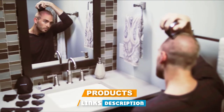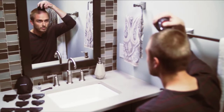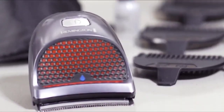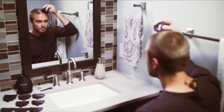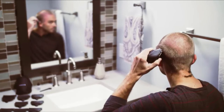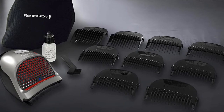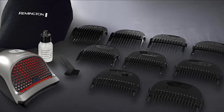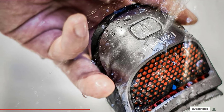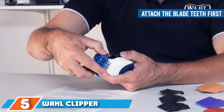At number four we have the Remington HC 4250 Shortcut Pro. This compact tool comfortably fits into the palm of your hand but comes with a curved blade that is extra wide. This unique design aligns nicely with the contours of your head for the cleanest, closest cut possible. Best for shaving your head or cutting your own buzz cut or crew cut, you'll love how easily this unit glides across your hair. It's really hard to argue with thousands of very positive reviews on Amazon.